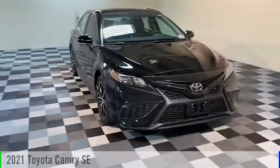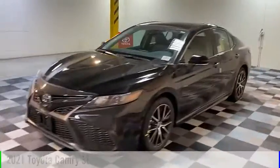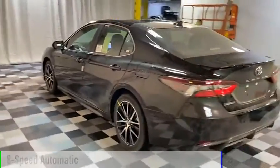Stop by and take a look at the 2021 Camry. This vehicle is powered by an all-wheel drive, four-cylinder, 2.5-liter engine, and comes with an eight-speed automatic transmission.